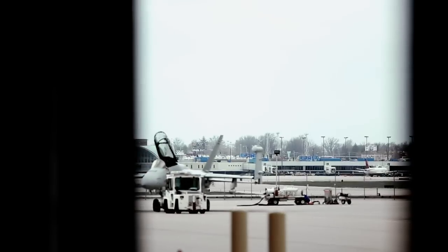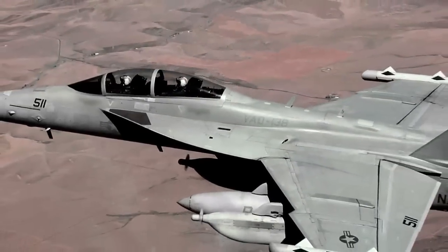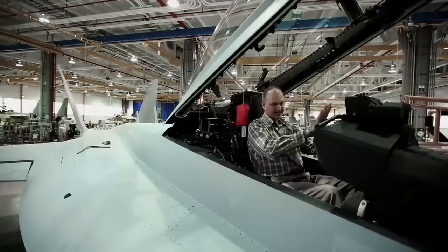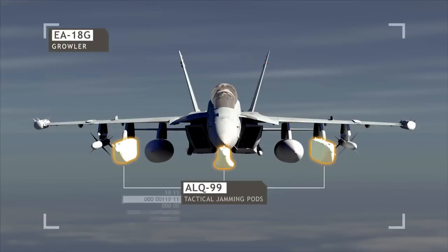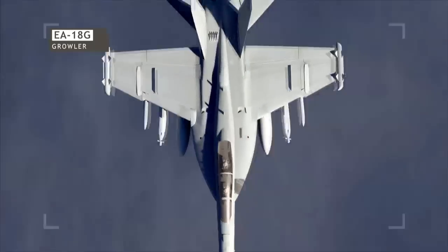The EA-18G is a new aircraft. It's an electronic warfare aircraft built for the Navy. It's a variant of the F-18 Super Hornet. We have added electronic warfare receivers and jammer systems to turn this into the premier electronic attack aircraft.